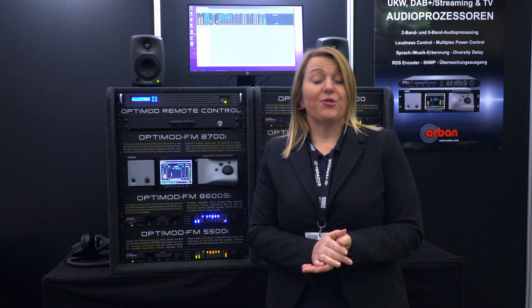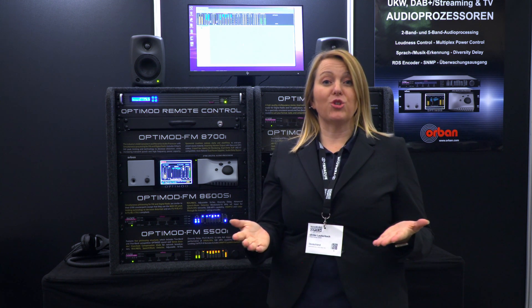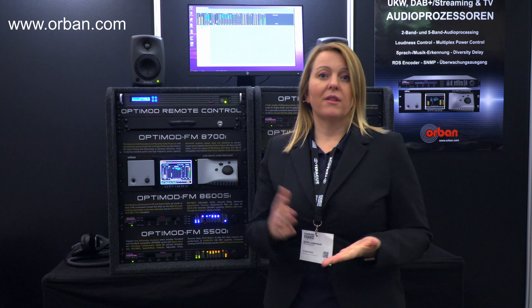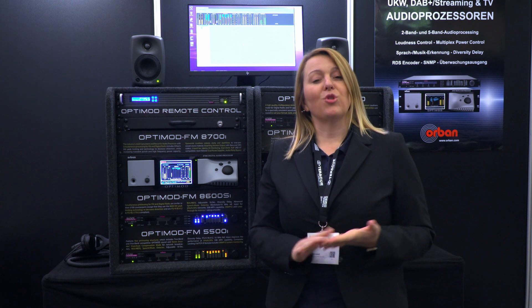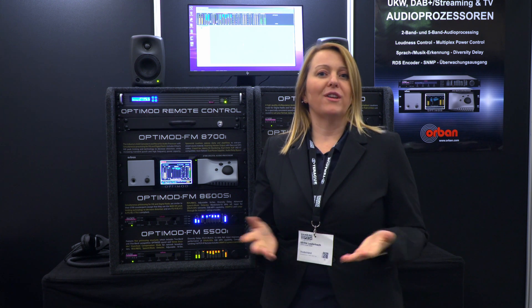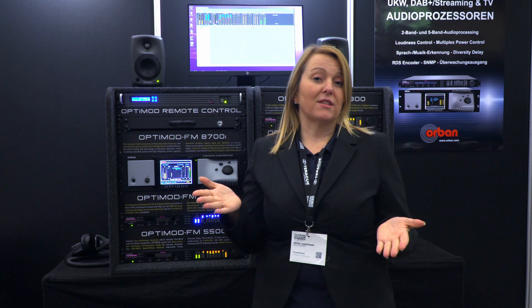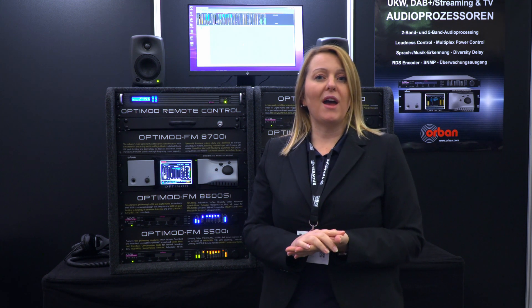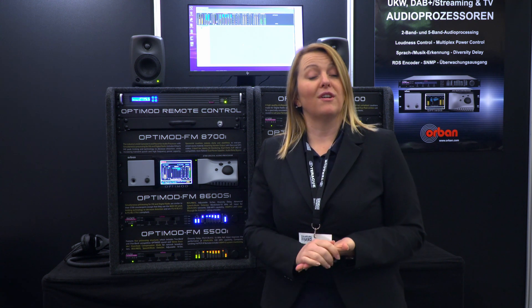Those have been a few features of the 8700, not all of it. For those of you interested in more information, you can go to our website at orban.com. There you will find all the product information, who to contact if you are looking for offers, demos, and all the information needed. The Orban products are produced in Germany, and on all of the OptiMods you will have five years of warranty.